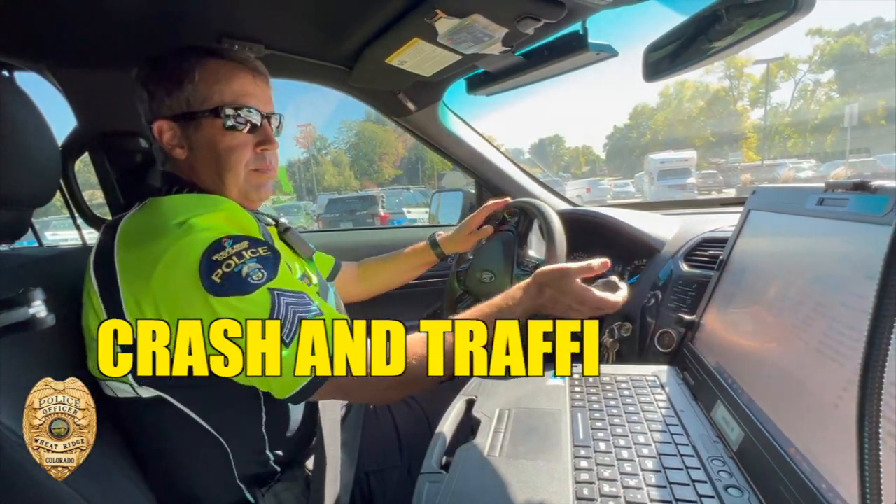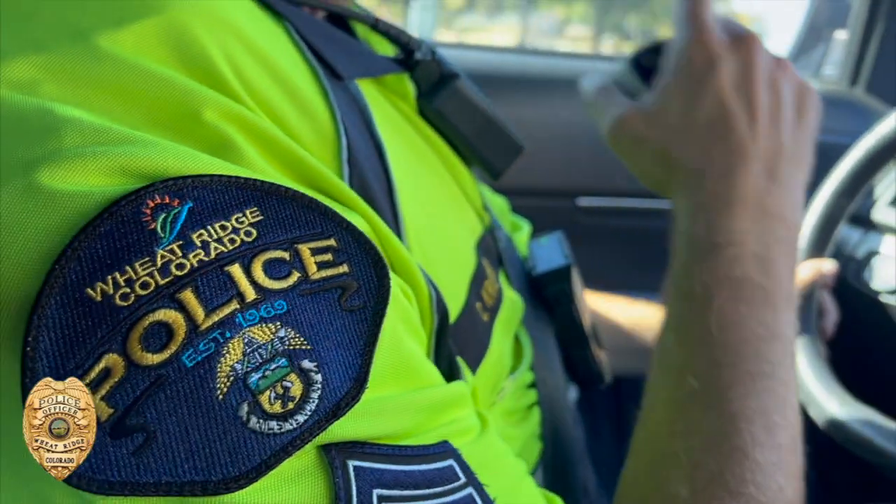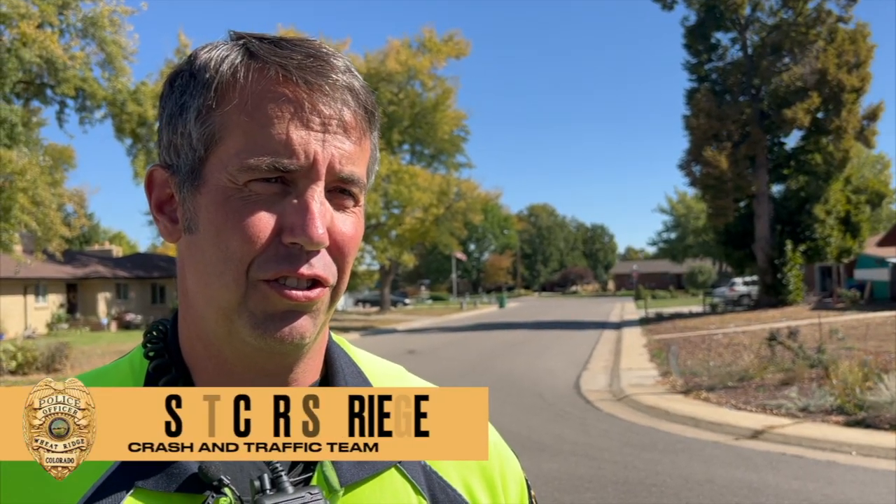In Wheat Ridge we have our Crash and Traffic team, or CAT for short. One of the tools CAT uses to get data is known as the black box. We use it to measure speeds in neighborhoods — areas where we have complaints or we have concerns.